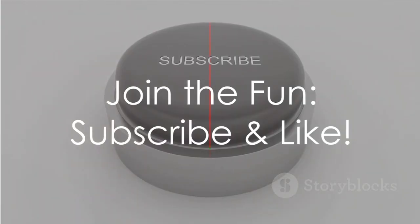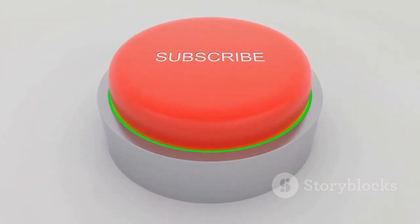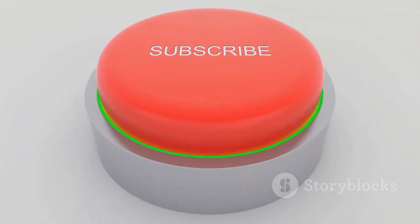Captivated by our content? Become part of our community. Hit subscribe, tap the like button, and immerse yourself in our world.